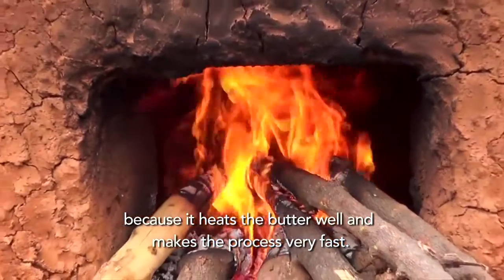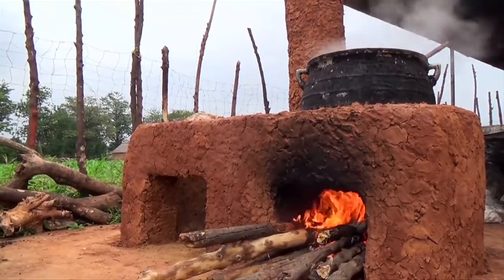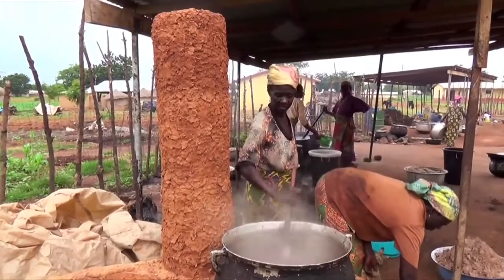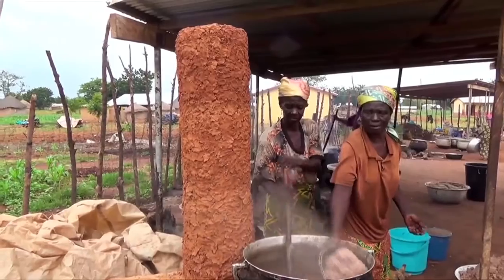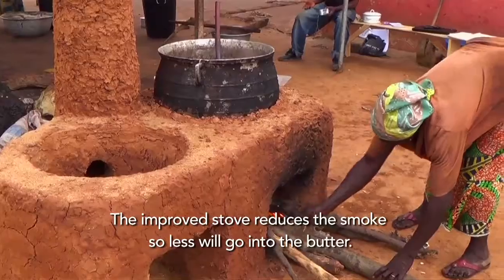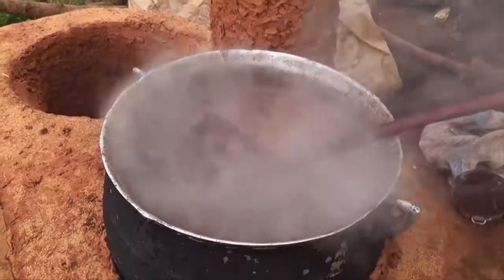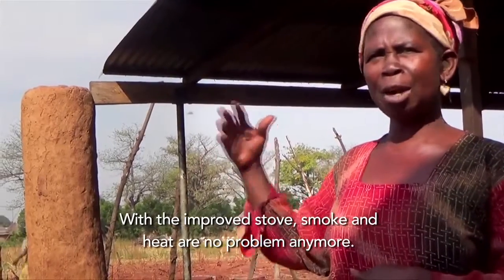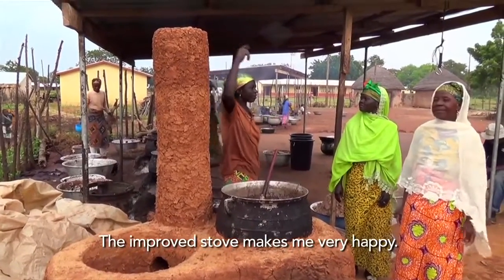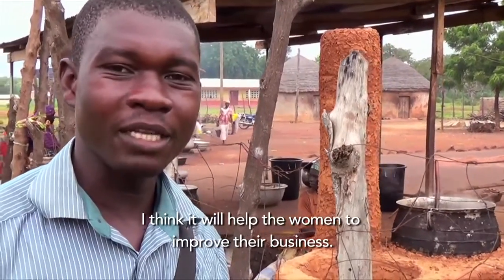The heat will heat things very fast in their work. The Morrison Stove also emits far less heat and toxic smoke, improving the quality of the butter and the health of the women producing it. Buyers always complain about the smoke on the butter, and this helps reduce the smoke that gets onto the butter. This has made the women very happy and will help make their business improve.